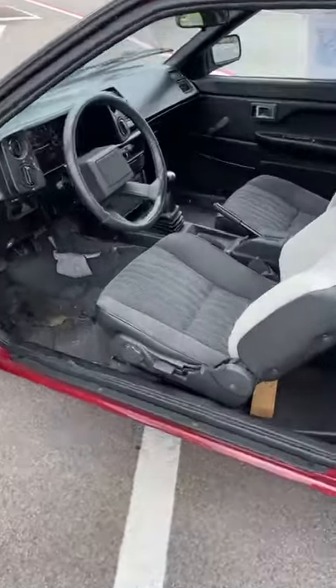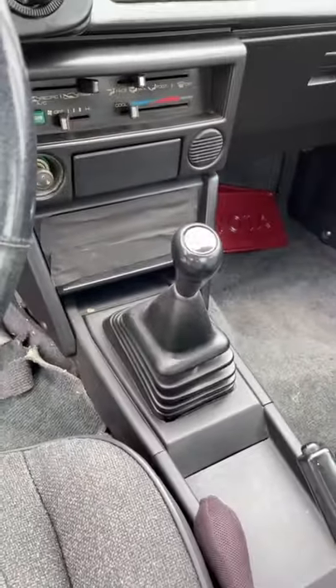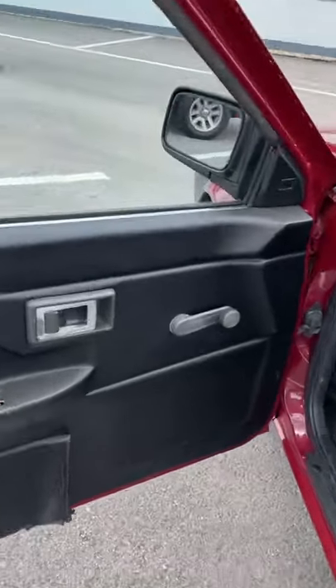This one is actually in really good nick — not completely perfect, but you do have that wonderful five-speed manual transmission. The seats are so properly 1980s. And kids, I don't know if you've ever seen one of these — this is how you roll down the window!